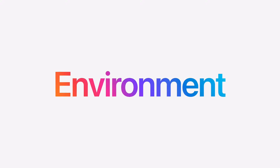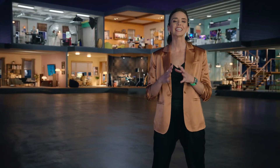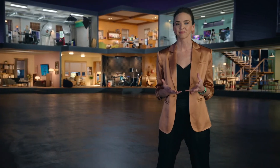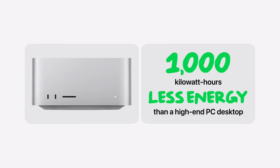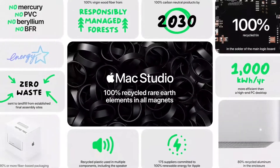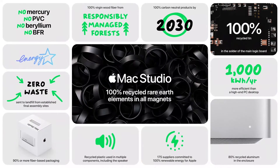And when it comes to the environment, Mac Studio raises the bar yet again. It uses far less energy than competitors to deliver its extraordinary performance. Over the course of a year, Mac Studio will use up to 1,000 kWh less energy than a high-end PC desktop. Mac Studio is also free of numerous harmful substances — it uses 100% recycled rare earth elements in the magnets and recycled tin in the solder of the main logic board.